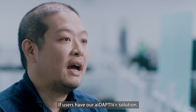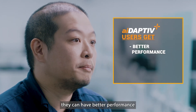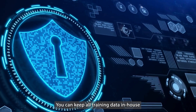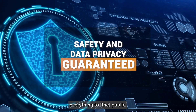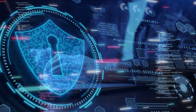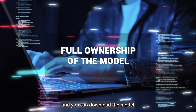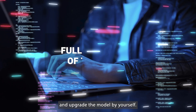So the performance of the AI system will be improved by our solution. If users have our Adaptive Plus solution, they can have better performance and larger model capacity. You can keep all training data in-house and you don't need to disclose everything to the public. You will get your own model, and you can download, keep, maintain, and upgrade the model by yourself.